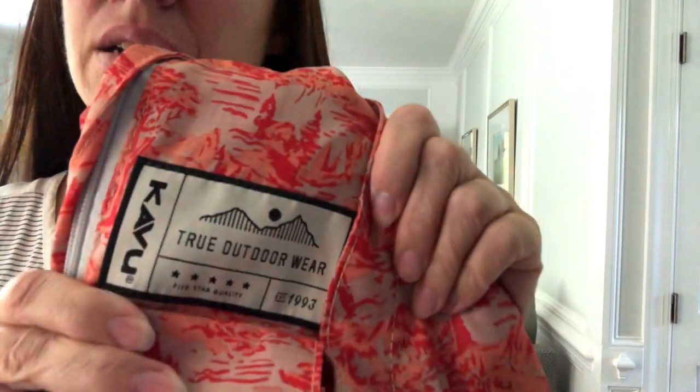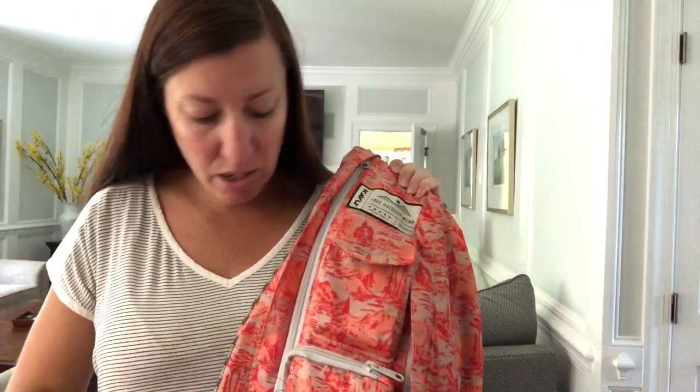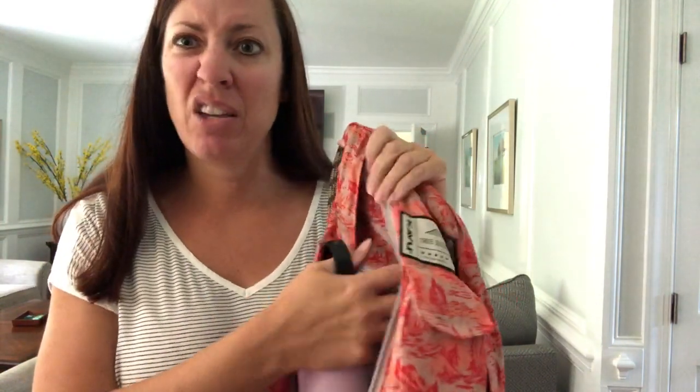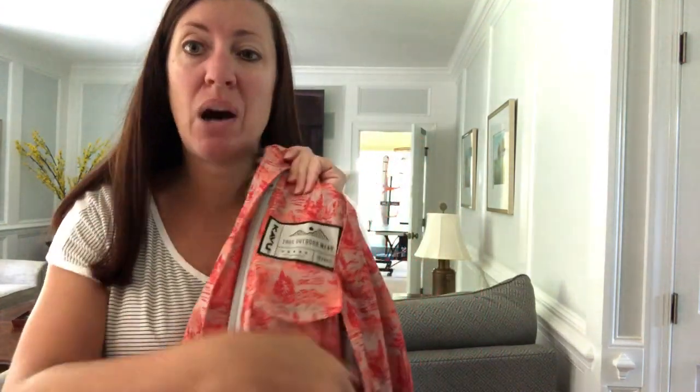This is the brand Kavu and it's got two side pockets — both really big. I carried things like water bottles; we love our Hydro Flasks, and this was essential to carry around all summer. There's also a small pocket in here for things like money or documents, but the pockets are really big.